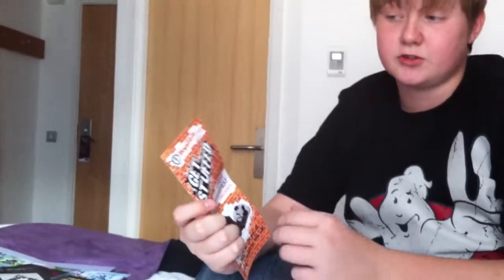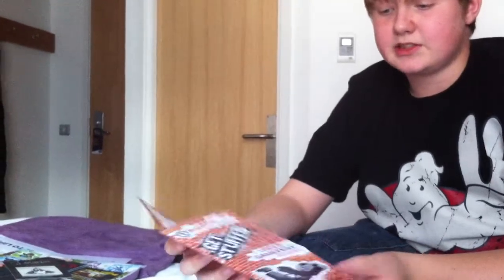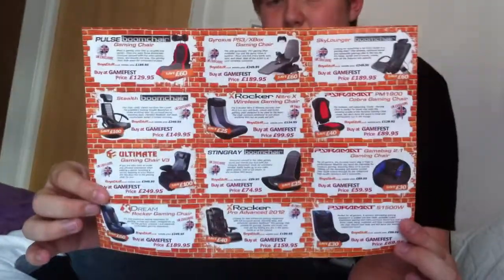Got basically a little information pamphlet about boysstuff.co.uk, where they were selling game chairs and things like that. You could get them for cheaper prices at Gamefest.